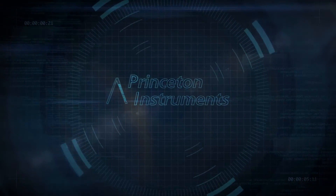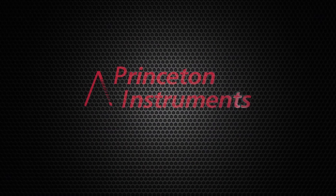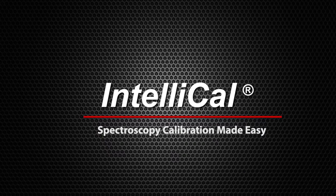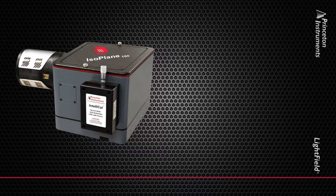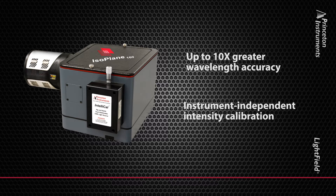At Princeton Instruments, we believe true innovation comes from a deep understanding of what's important to researchers. This video introduces Princeton Instruments' unique IntelliCal calibration system for spectroscopy. Combined with Lightfield, IntelliCal makes it easy to achieve up to 10 times greater wavelength accuracy and instrument-independent intensity calibration.